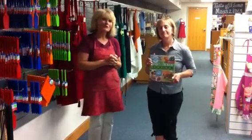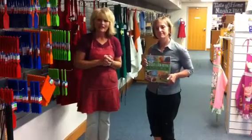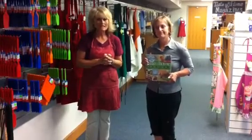So come on down and visit us. We are open Monday through Saturday, 10 to 5. Hope to see you. See you then.